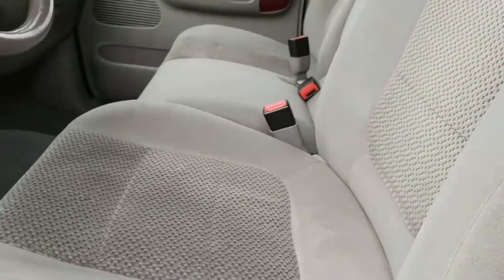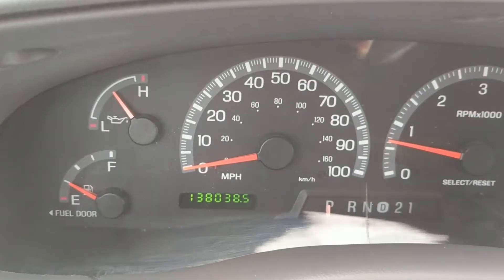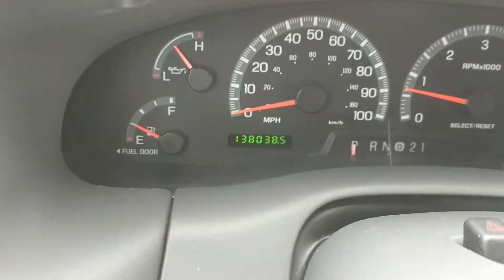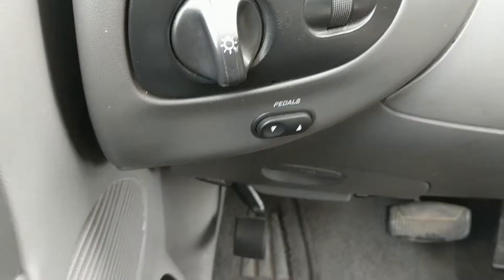Inside here — thank goodness for the step up. Here's 138,000 miles on it. No lights on the dashboard, and it has been serviced — oil changed, safety check, all that good stuff. It has electric pedals.